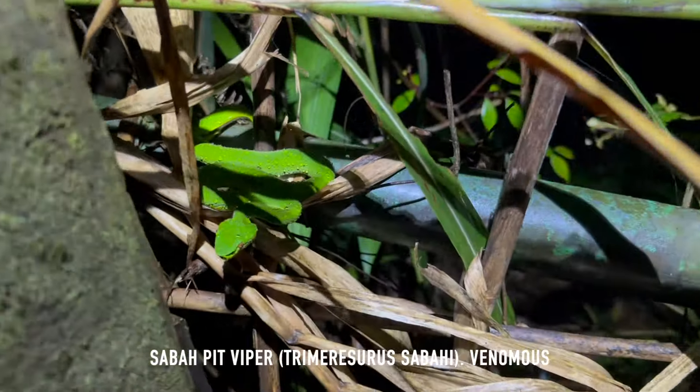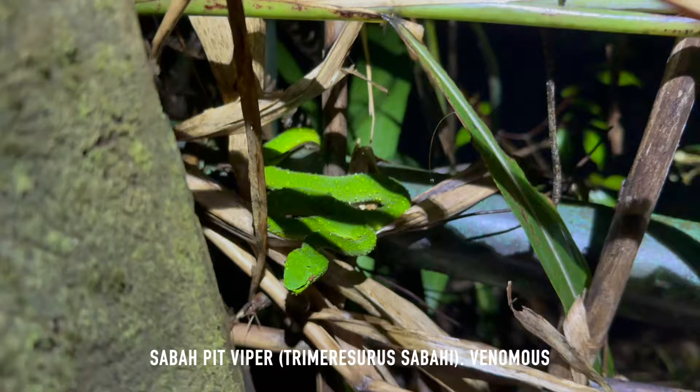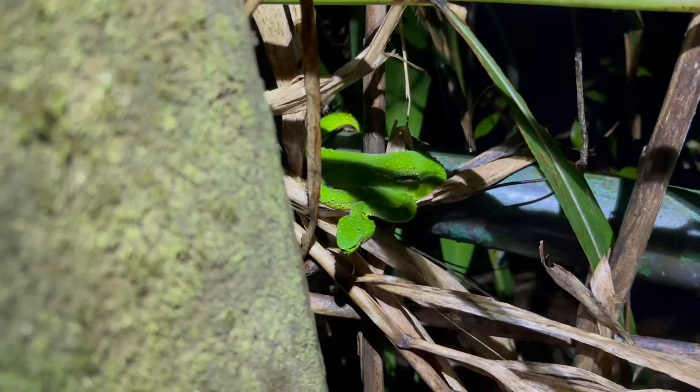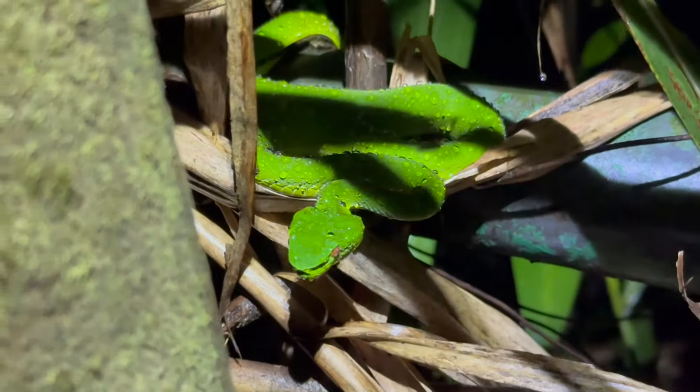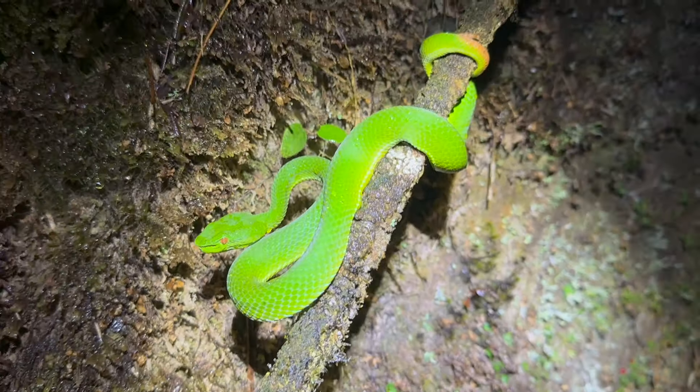Look at that — first snake of the night! Sabba pit viper in ambush on this metal pole. We brought the sabba pit viper out for a look.